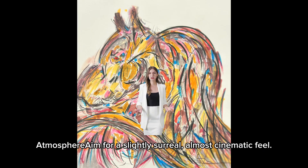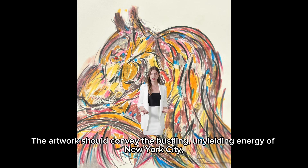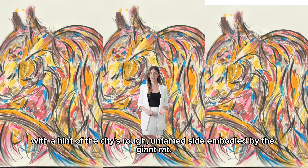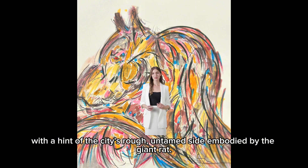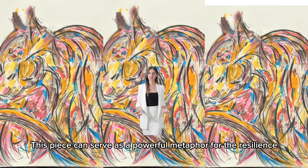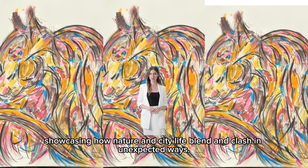Mood — atmosphere: aim for a slightly surreal, almost cinematic feel. The artwork should convey the bustling, unyielding energy of New York City, with a hint of the city's rough, untamed side embodied by the giant rat. This piece can serve as a powerful metaphor for the resilience and adaptability of urban life, showcasing how nature and city life blend and clash in unexpected ways.